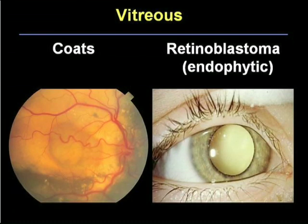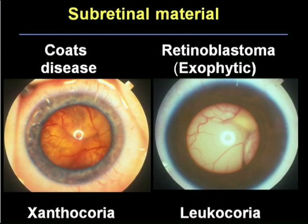The vitreous is also important. In untreated Coates disease, the vitreous is almost always clear and you can see the underlying pathology, whereas in the endophytic type of retinoblastoma, the vitreous is not clear — there's a hazy view. The subretinal material is also important: in Coates disease it's a yellow or yellow-green color, whereas in retinoblastoma — at least the exophytic type — it's a gray-white color. This produces the xanthochorea and leukochorea mentioned earlier.